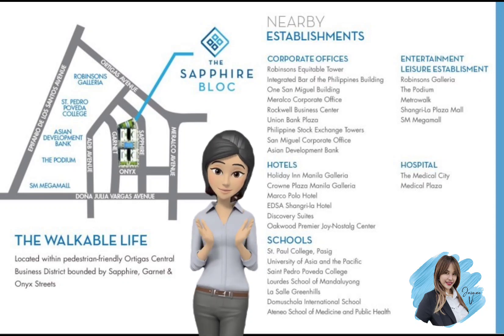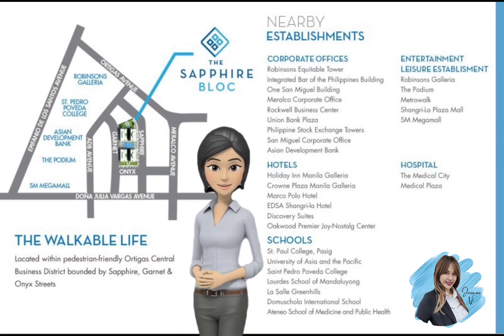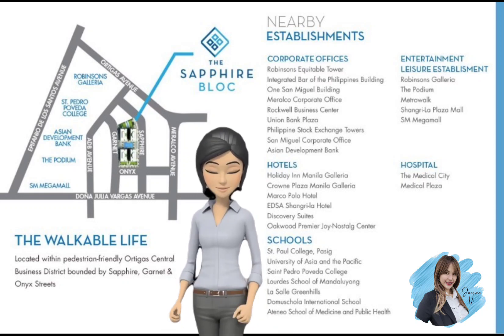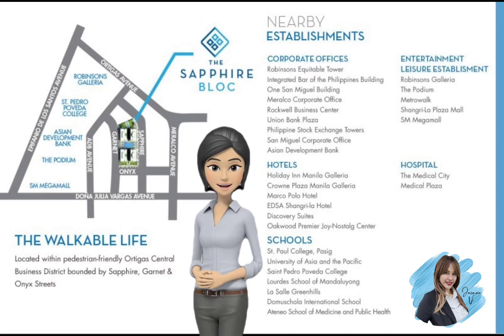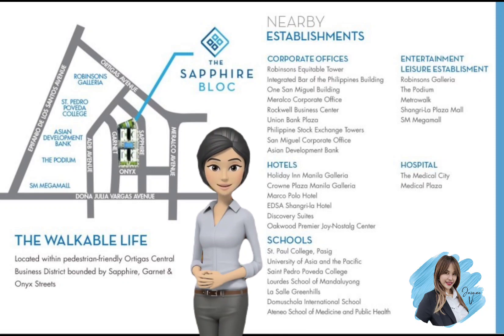Its ideal location allows residents to simply be a few minutes away from other key CBDs like BGC and Makati. The residential place is also just a walk away from places within the district like CD, Paul College Pasig, the Medical City, Robinson's Galleria, and even Rockwell Business Center.